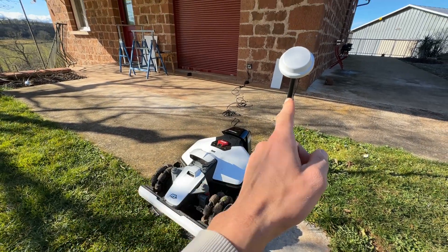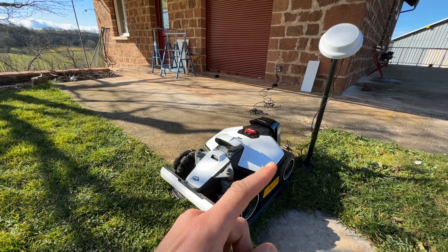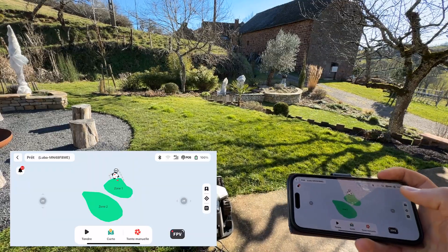Hello. In this video, we are going to test the range of the RTK antenna. We will see how far the RTK antenna and the LUBA 2AWD minimower robot can receive the signal.